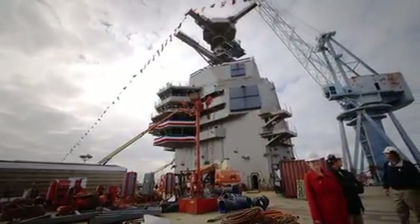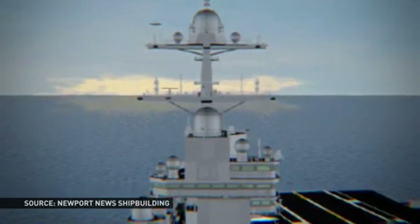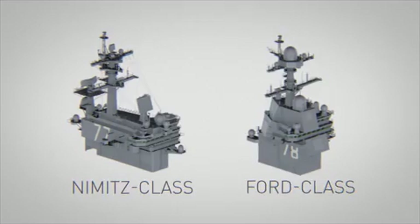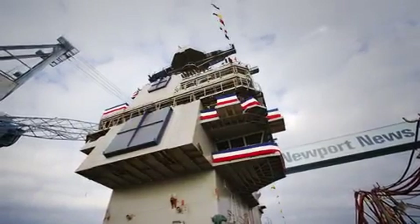And then there's the multifunction radar, known as a dual band radar. These combine the tools used for big-picture scans as well as precision targeting — in the past, those activities were completely separate. Now those two pieces are the same, meaning fewer radar antennas are spinning and fewer people are required to keep tabs on the ship's surroundings.